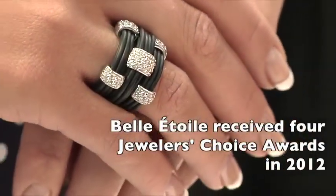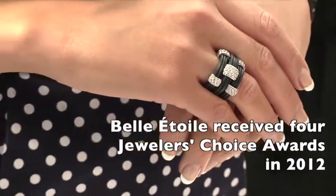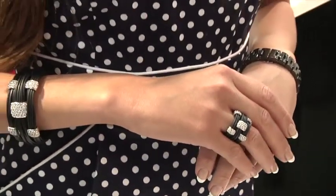Belle Etoile means 'beautiful star' in French, and so we try to make not only our retailers feel like the beautiful star, but the end user — the consumer. It's very important to us to make our consumers feel special about the purchase and themselves.